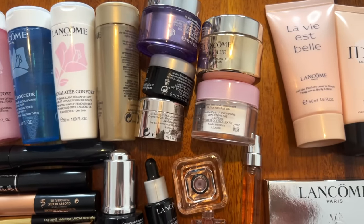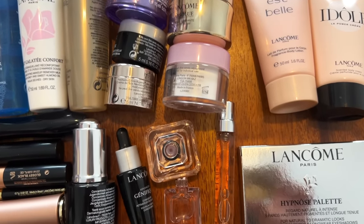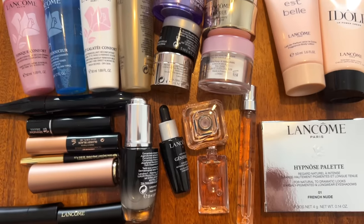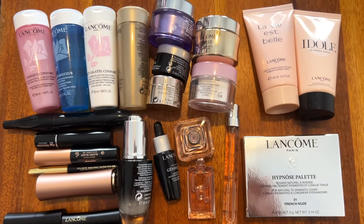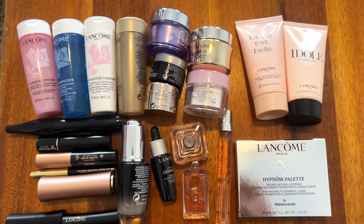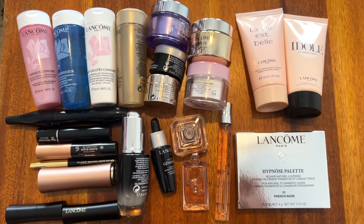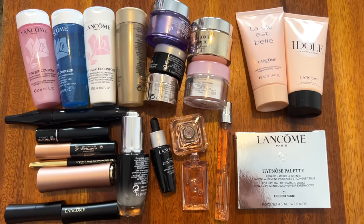That is everything in the Lancome Advent Calendar for 2023. Let me know what you guys think about it. I'm going to give you a little product overview so you can visualize everything that came in the calendar for $144 and help make up your mind if you think it's worth it or not. Do you think it's worth it? Leave all your thoughts and opinions down below in the comments. Thank you so much for watching — please consider subscribing, it would mean the absolute world to me. I hope you guys have a lovely, wonderful, fantastic day and I'll see y'all next time. Bye!